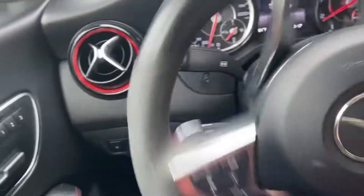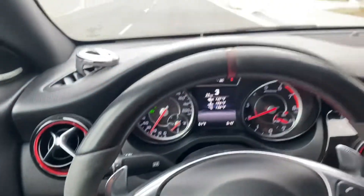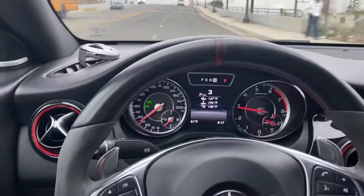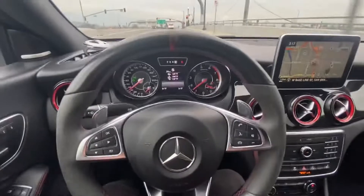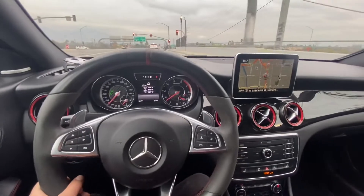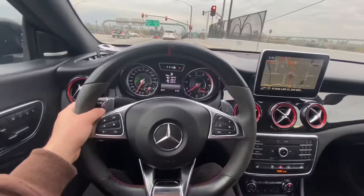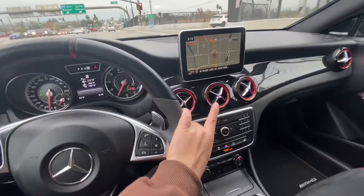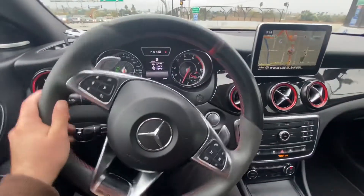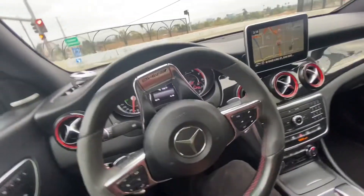I'm going to take you guys on a drive real quick so you guys can see how the car sounds and how it shifts. I'm going to switch it to wide angle. I have the camera in wide angle now — I feel like it looks better, like the point of view that you have. You can see the steering wheel, the stereo, everything.